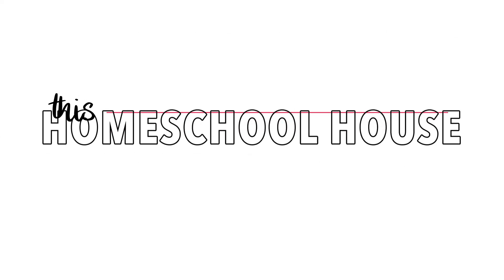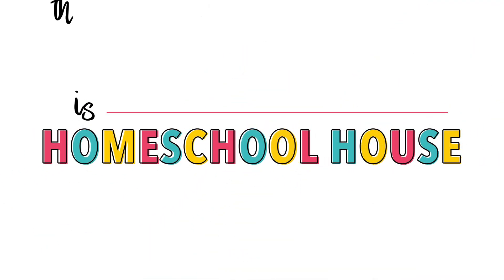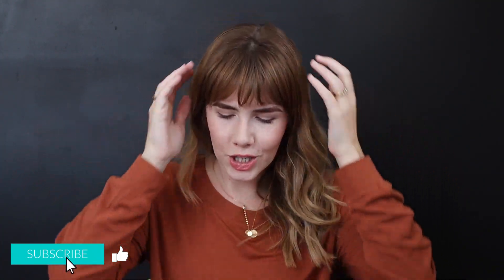We switched our math curriculum and I'm really excited to share about it with you. Hey guys, it's Christine. If you are new to my channel, I'm a homeschooling mom of three kids and I share all things homeschool on this channel.